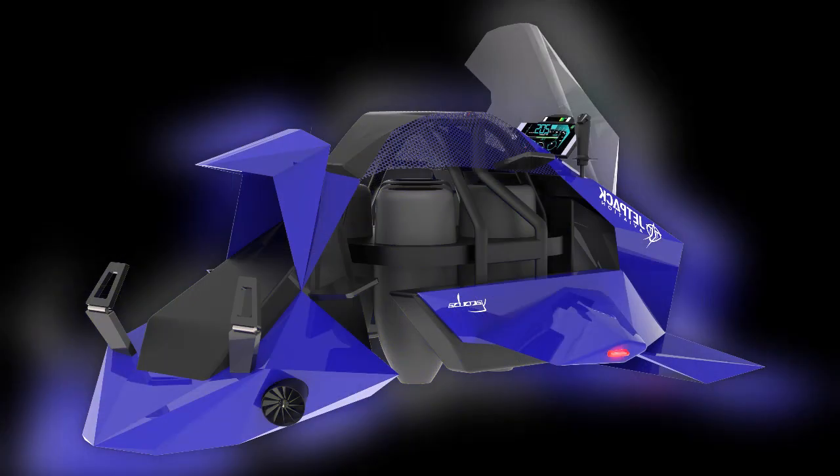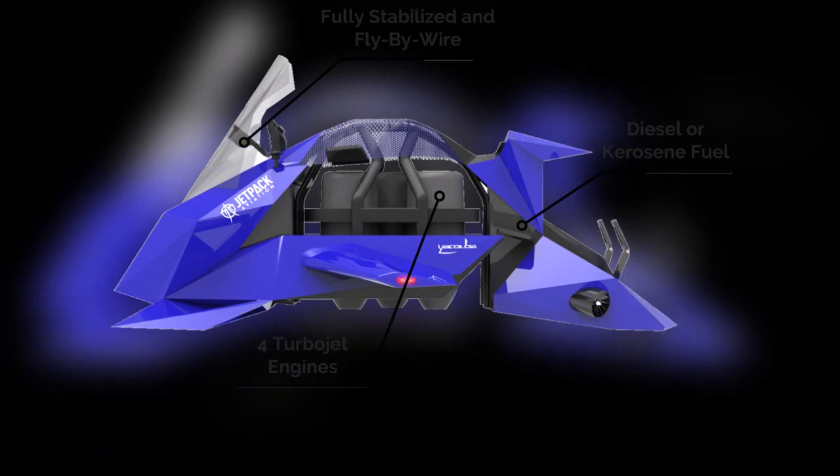"We launched Jetpack Aviation a decade ago, and the name has served development of our Jetpack technology well, but as we look to the future, we needed a brand that clearly defines our professional, as opposed to consumer, Speeder product and markets," said David Maiman, the CEO of Maiman Aerospace, in a report by New Atlas.